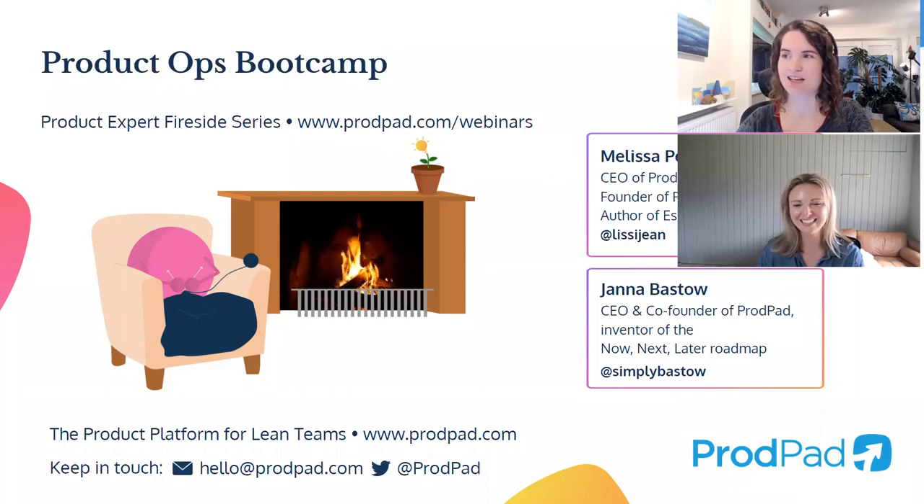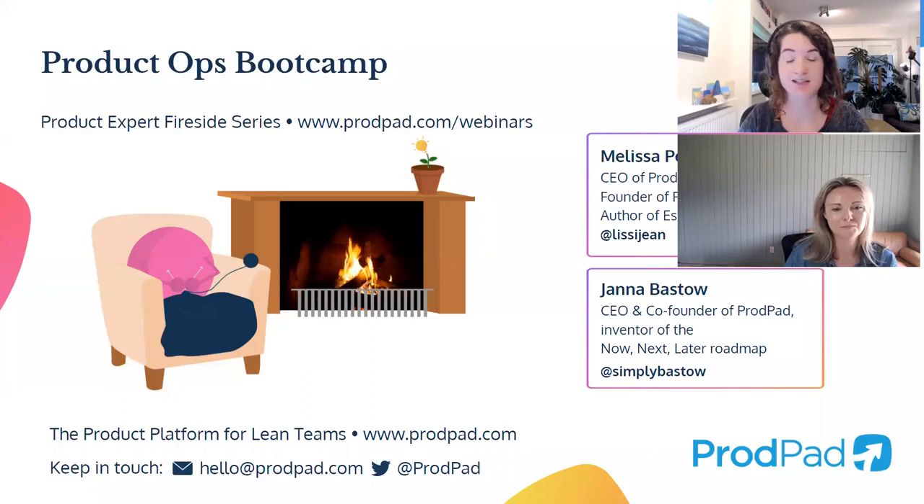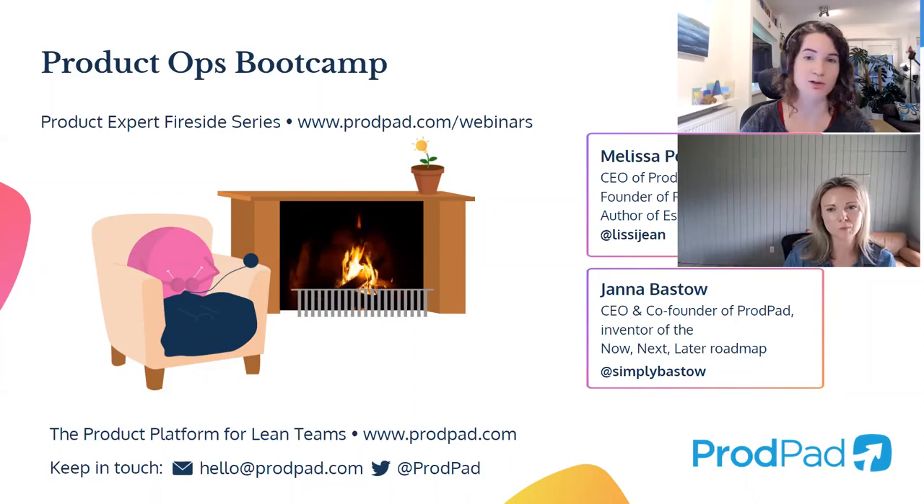This is the ProdPad product expert series of firesides. Today we're joined by Melissa Perry. It's a series of webinars that we run — always recorded, always a mixture of presentations or firesides like today. It's a fireside conversation with a focus on the experts and their insights and experiences. There's always so much to learn. Sessions are recorded and put up on our YouTube channel. You'll have a chance to ask questions — keep an eye out for that Q&A section.